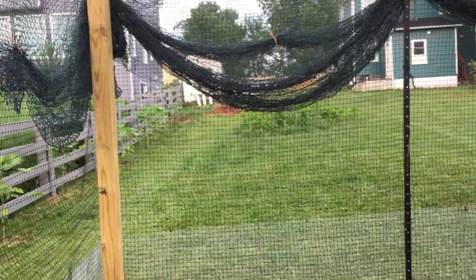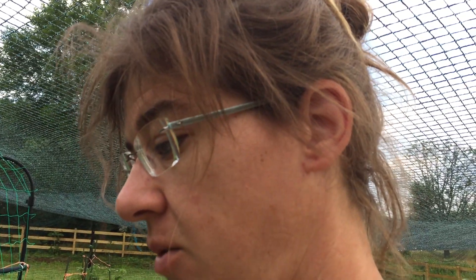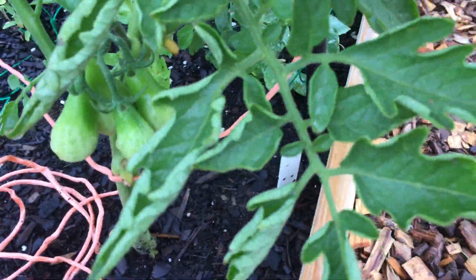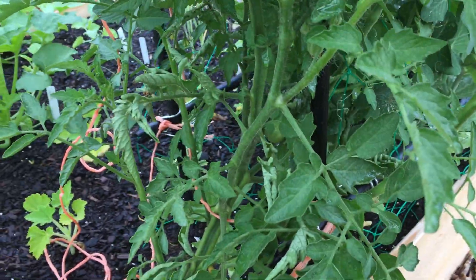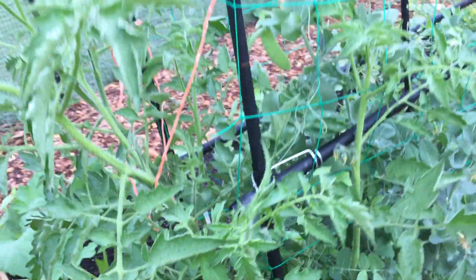Welcome to another week of the vlog. We got a surprise thunderstorm last night. I had sprinkled spicy pepper all over the sunflowers because we weren't supposed to have rain for a week or two — the deer were eating all of them, and a couple are completely stripped of leaves. So that got washed off, but I'm glad I don't have to water today.